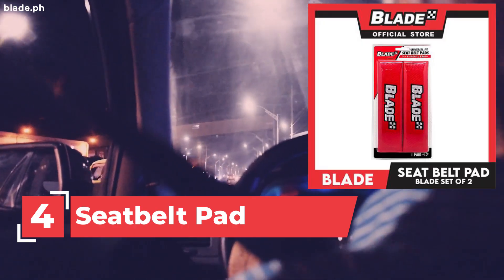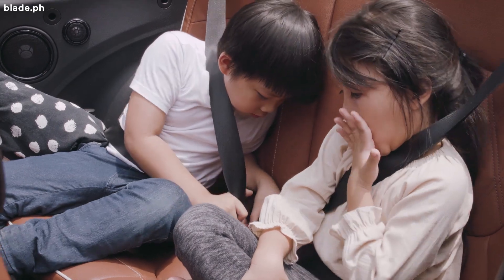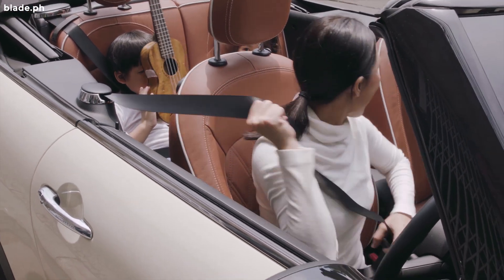4. Seat Belt Pad. Since it's padded, it prevents uncomfortable cutting and chafing from your seat belt. Also, it can be easily attached because of its hook and loop closure.